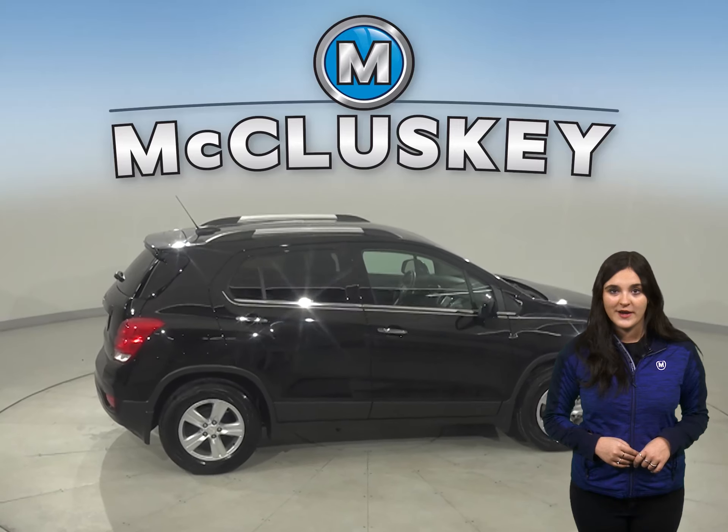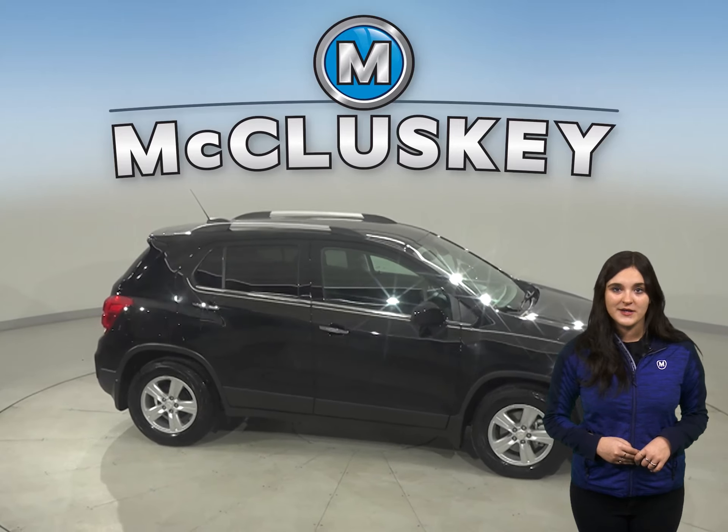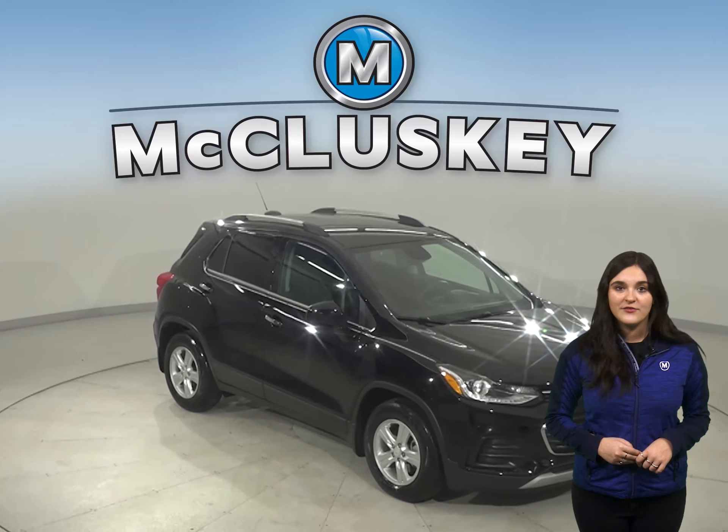If this SUV sounds like the one for you, then come on down and try it before you buy it with our free 48-hour test drive. It has passed our 172-point inspection, and it's ready to hit the road.